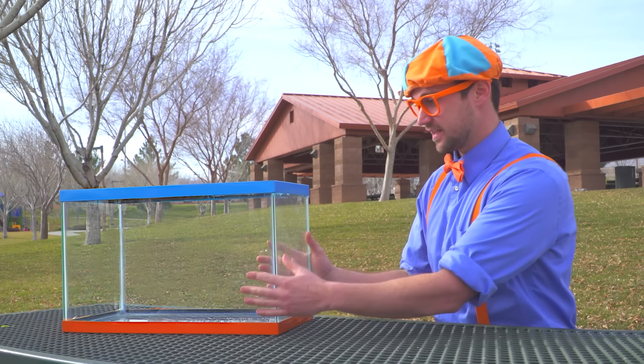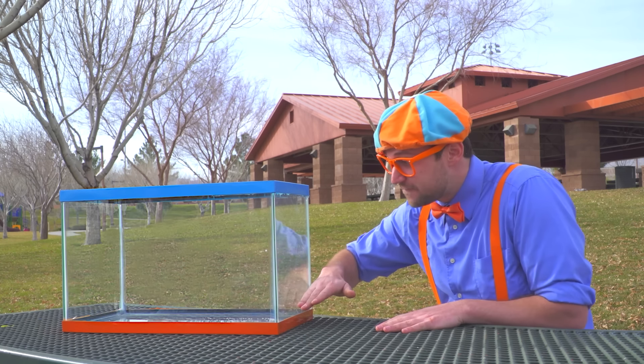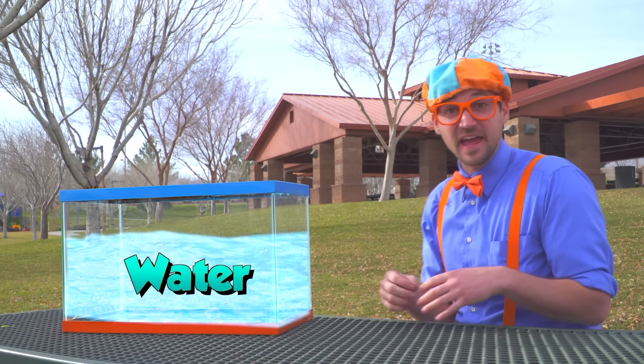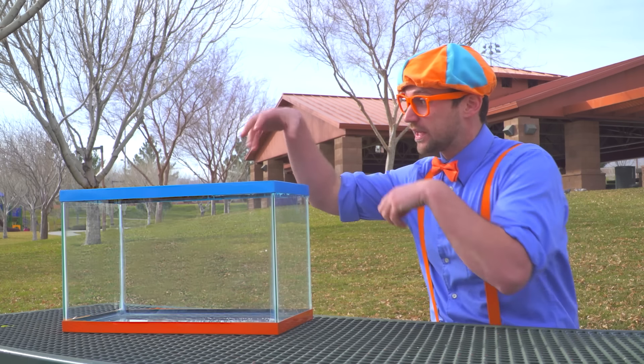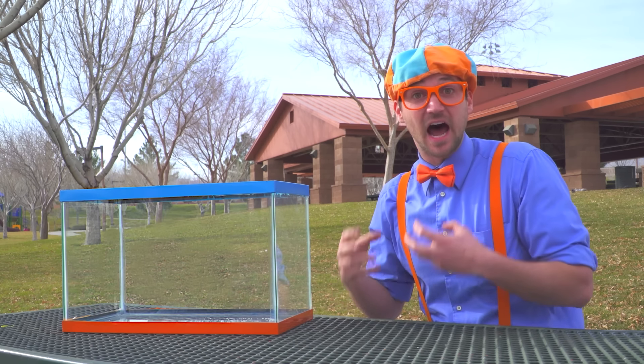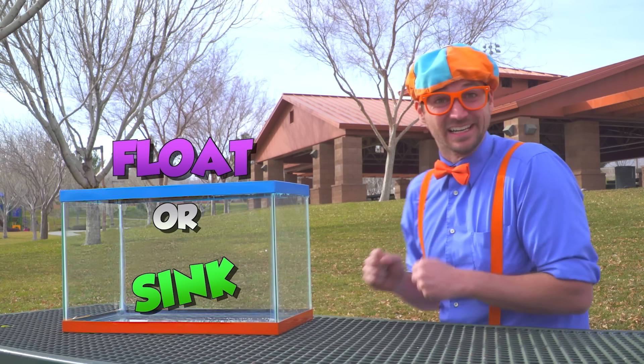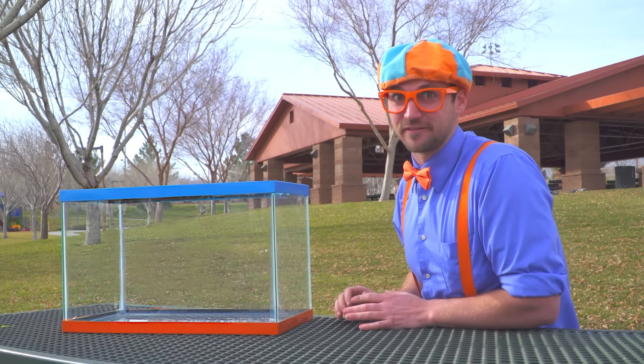This is a tank. I think we should fill it up with water to right about here, and then gather items so we can put them in the tank with the water and see if the items will either sink or float. Let's fill up the tank with water first, alright?